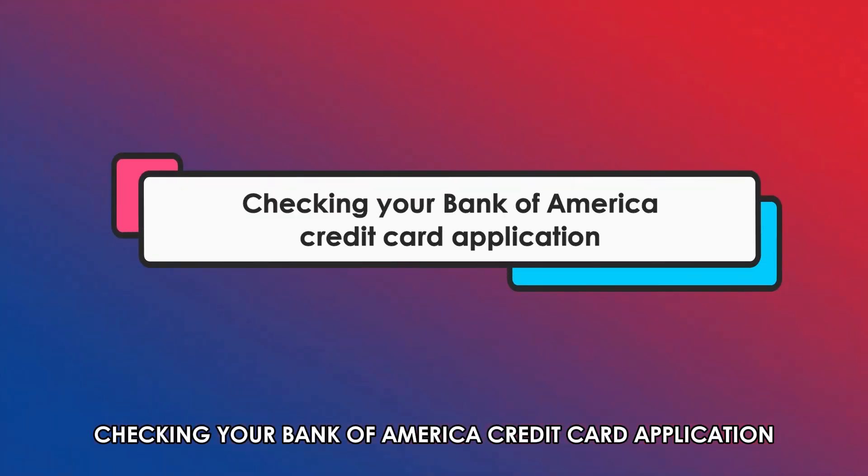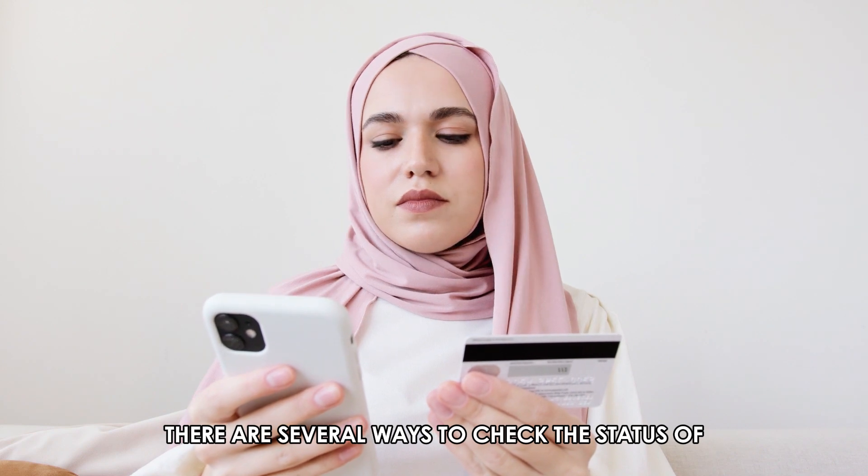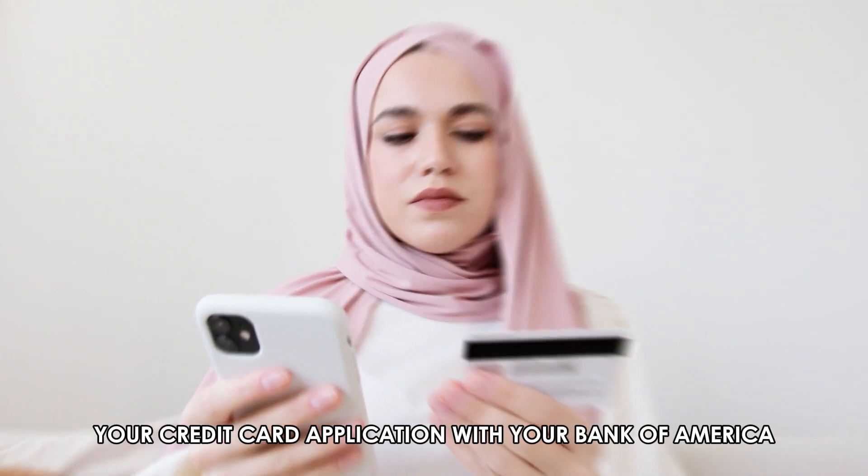Checking your Bank of America credit card application. There are several ways to check the status of your credit card application with Bank of America.